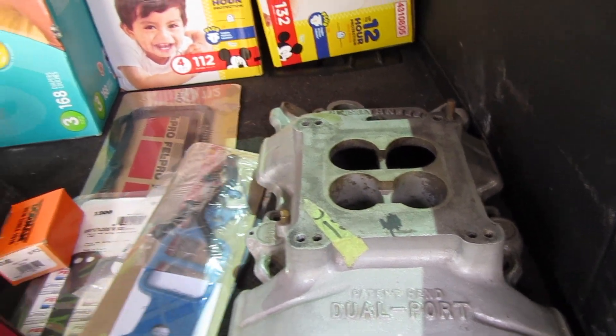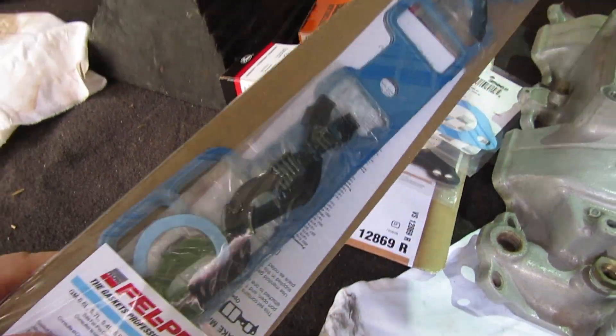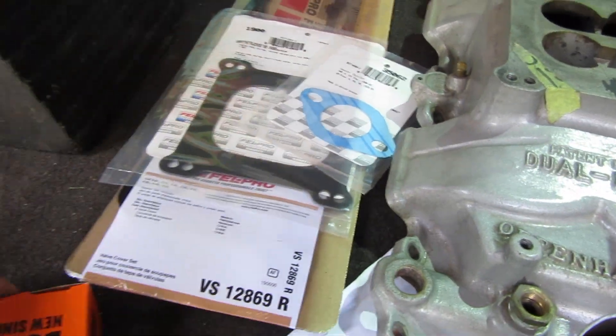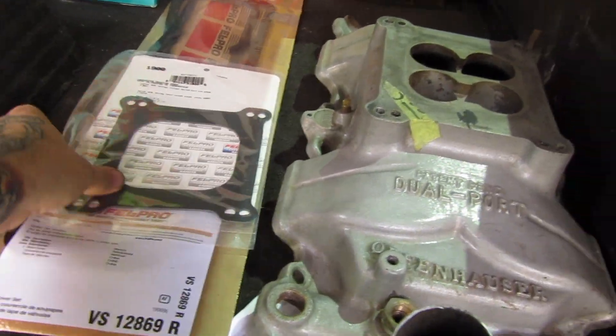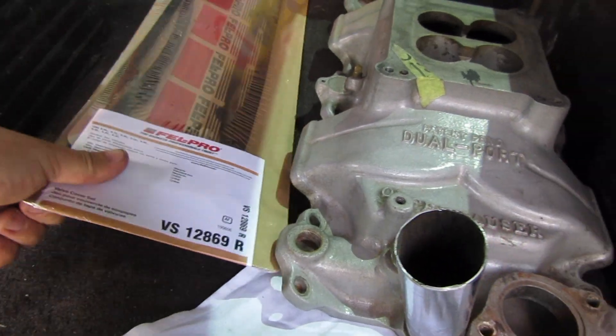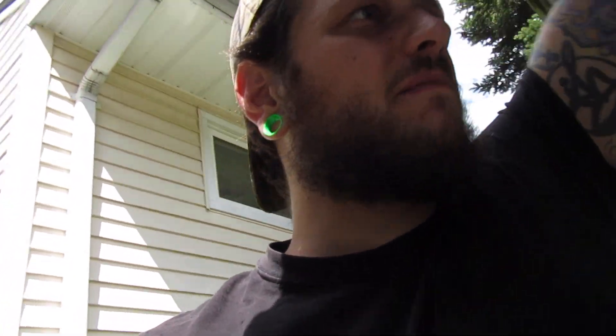McDonald Auto Parts - there's a small family-owned auto parts store in town - had all the goodies in stock: intake gaskets, brand new thermostat, new carburetor studs and nuts, thermostat gasket, four-barrel carburetor gasket, and brand new valve cover gaskets. So I'm gonna tear this thing down. We'll probably adjust the valves too - I'll give you guys a little insight on doing a valve adjustment. I just want to check them, being that it's been so long.